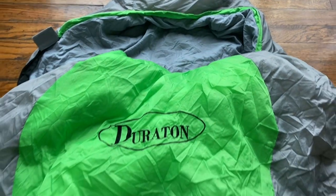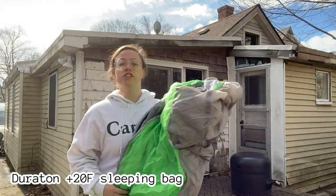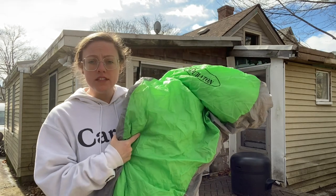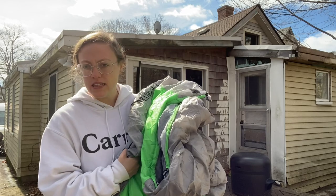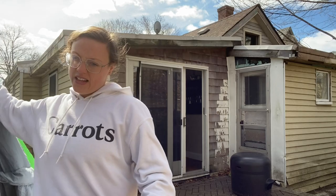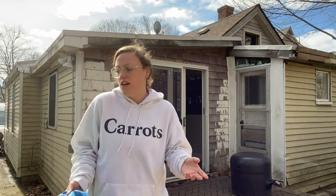First off I'm going to share my sleep system — what I plan on sleeping in. I have a Duraton 20-degree mummy-style sleeping bag. It has a water-resistant shell. It's pretty lightweight and made of synthetic hollow fiber. I was going to use this on my first hike in 2020, then decided not to go because of COVID. I figured I might as well use a bag I already have and see how it works out. I've used it on some short-term camping trips and it's been fine, but it'll be different spending this much time outside.